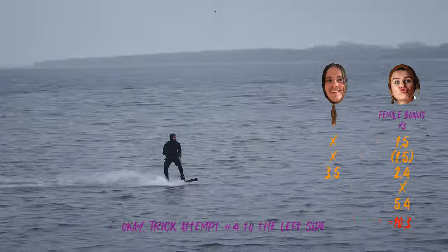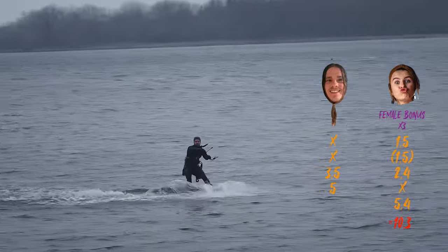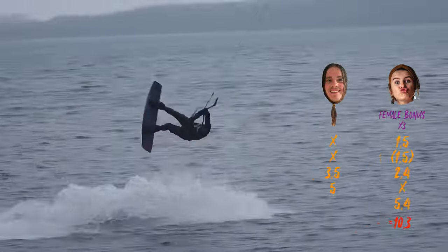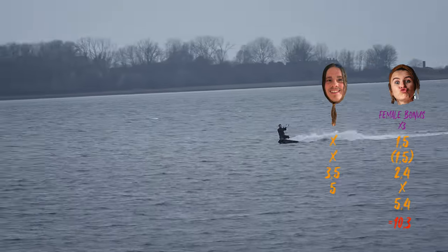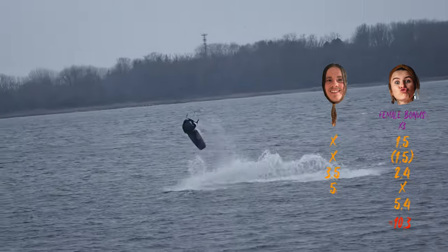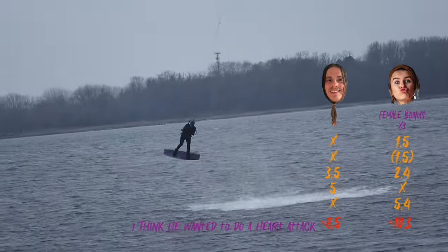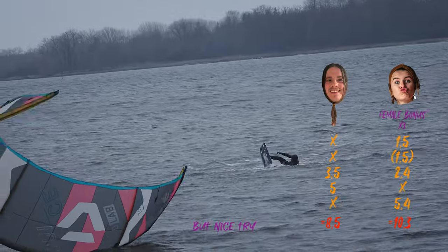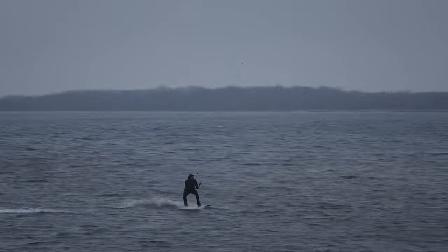Okay, trick attempt number four to the left side — what's it going to be? A back wall? A nice one. No! I think he needs to be crazy. The last trick attempt of his heat — will he try the KGB again? I think so. Oh. No. I think he wanted to do a higher tag. That was not even a nice reply, but nice try. A back wall. Climbing up to the top of the world, no fear.